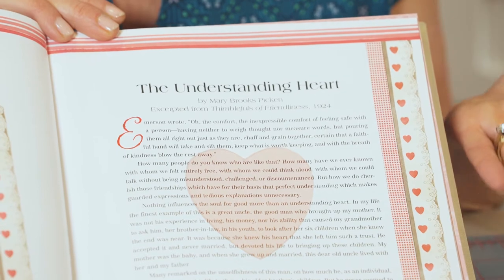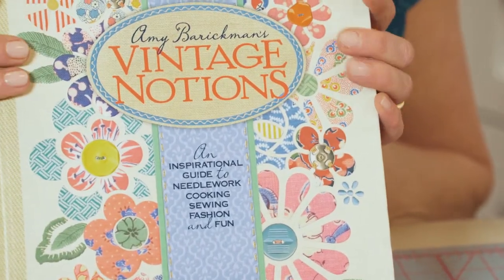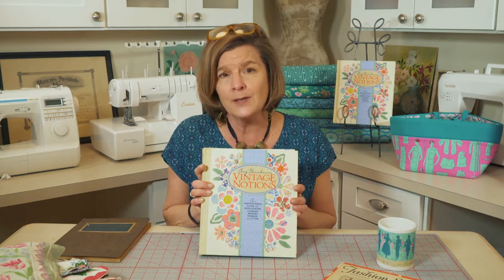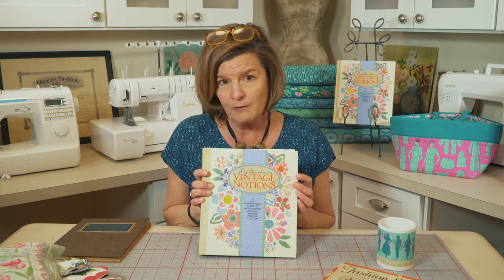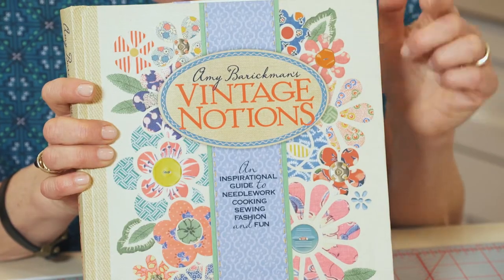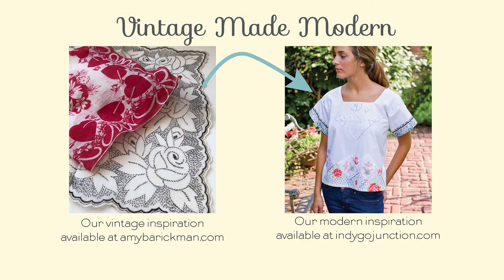Thanks for joining me for another episode of Vintage Made Modern. I hope you've learned something new today and you're inspired to do something creative. I'll ask you to sign up for our newsletter at Indigo Junction — Amy Barrickman will keep you up to date on everything we've got going. And if you subscribe to YouTube and click the bell, you'll get notifications when I put up new Vintage Made Modern videos. Thanks for watching — we'll see you next time.